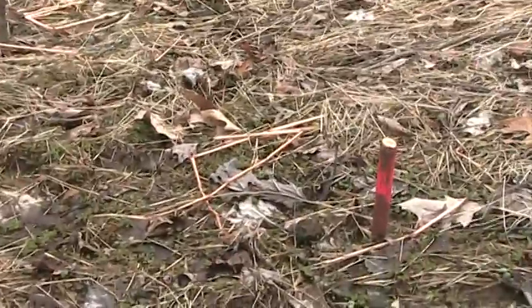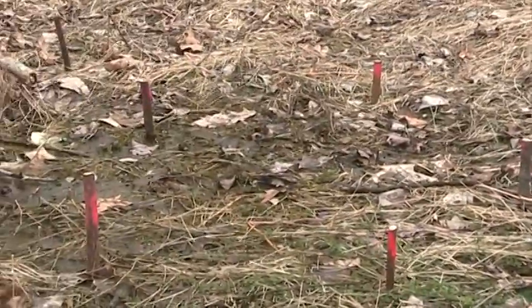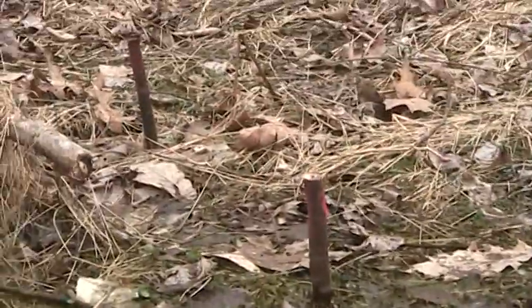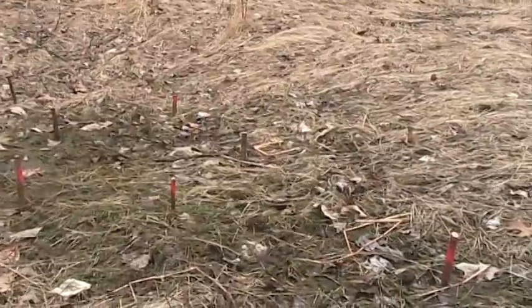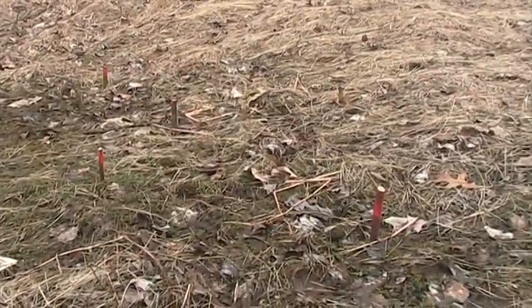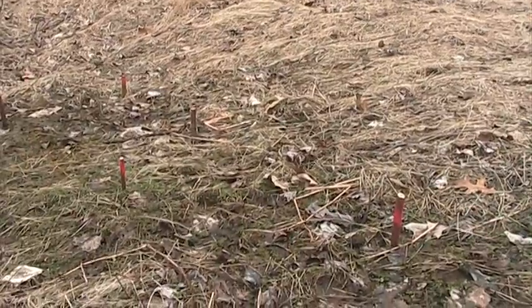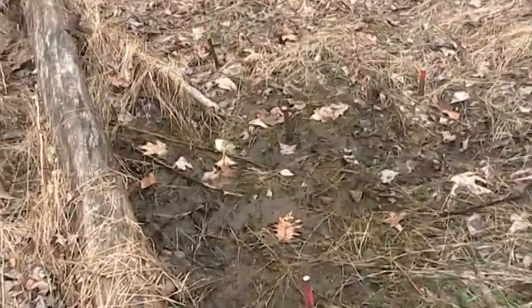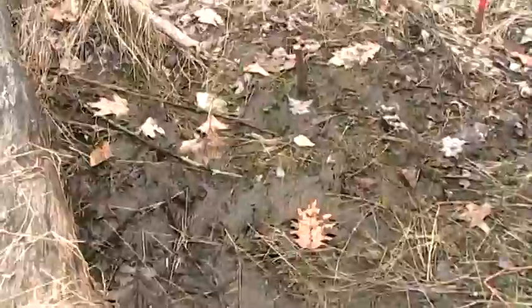Here you can see these sticks put into the ground. We spray painted them with paint so we can find them later. These are live stakes. Certain species of dogwood, willow, spicebush, and buttonbush can all be cut in the late winter and early spring season and placed in the ground in a wet area. This year they'll form roots and next year they'll form new shoots and new shrubs.